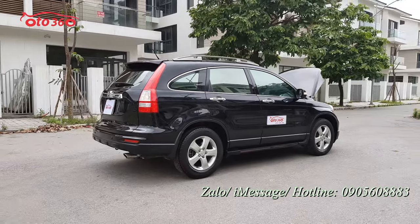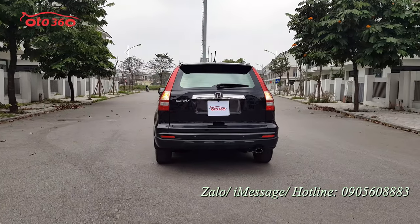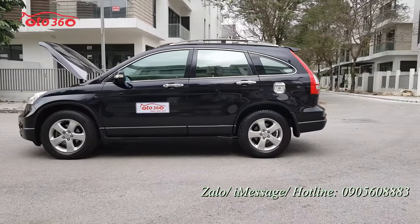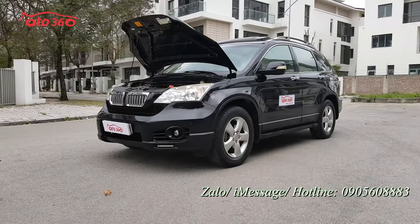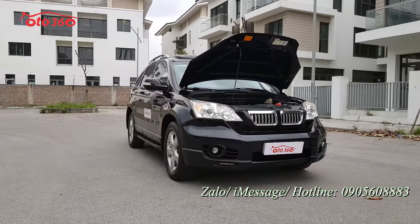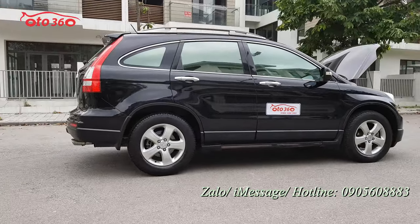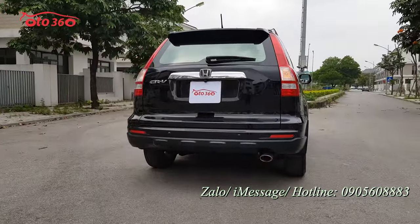Chiếc xe đang bán với giá 360 triệu đồng. Quý vị quan tâm đến Honda CR-V này hãy liên hệ theo hotline ô tô 360 đang để phía dưới góc phải màn hình, số 0905 608 883, để được tư vấn. Hoặc đến cửa hàng tại 16 phố Tố Hữu, phường Trung Văn, quận Nam Từ Liêm, Hà Nội để xem xe và lái thử trực tiếp. Hãy like, đăng ký kênh ô tô 360 để đón xem những video và xe mới nhất. Cảm ơn quý vị rất nhiều, xin chào và hẹn gặp lại.